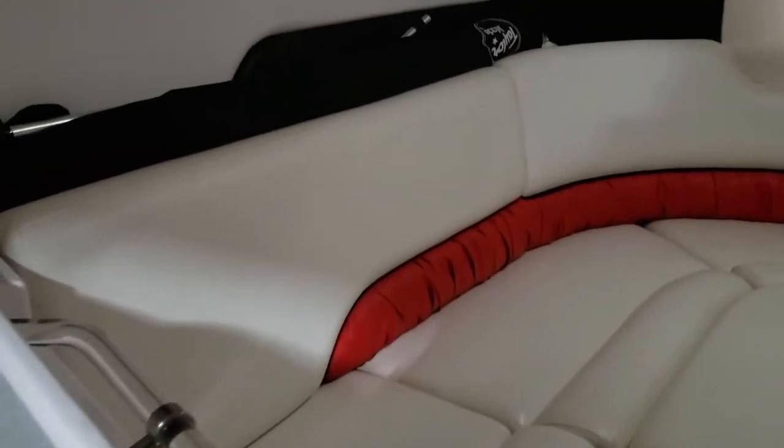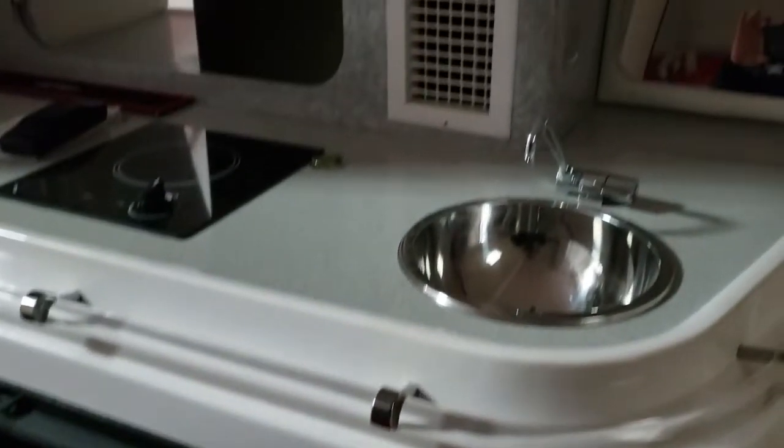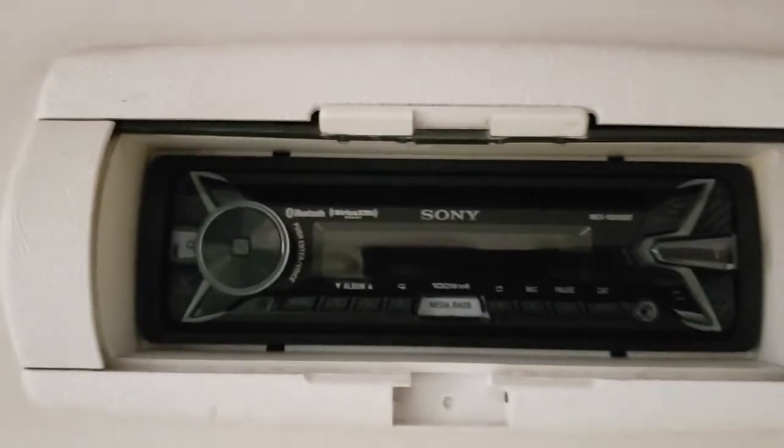Cabin area. There's supposed to be a couple table legs missing or something like that when they did the setup. Headliner is nice. Cabin seems very nice — really not a lot of surprises here. I know the water system does not work. Sound system he had replaced, so it's very modern.